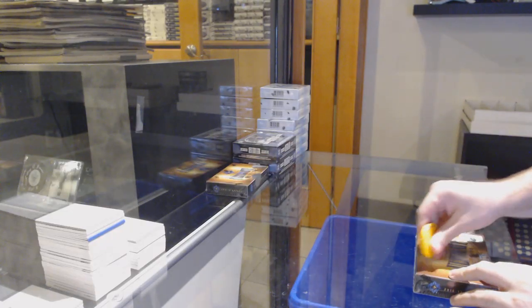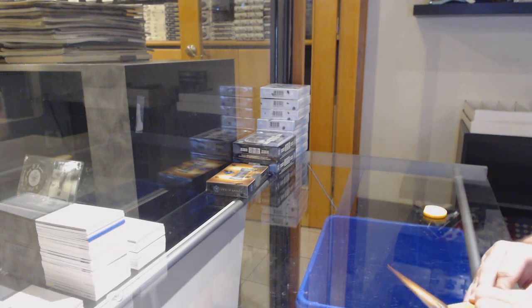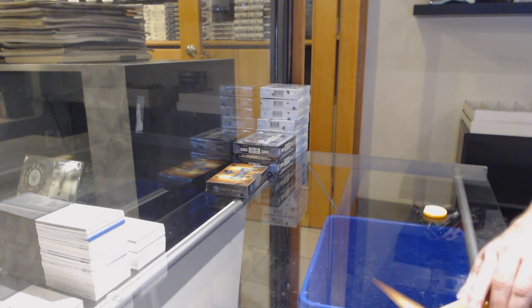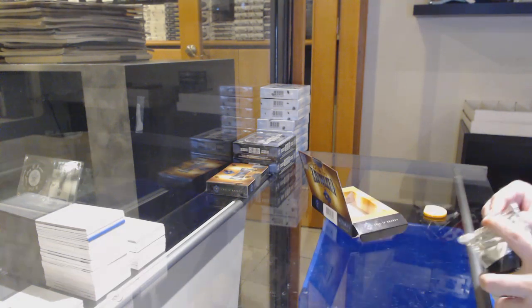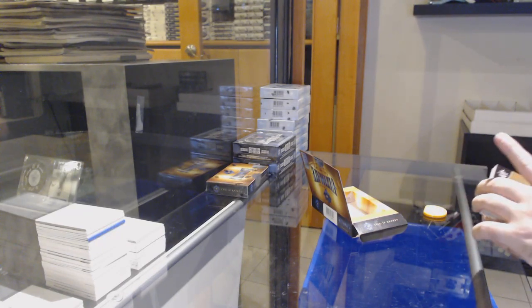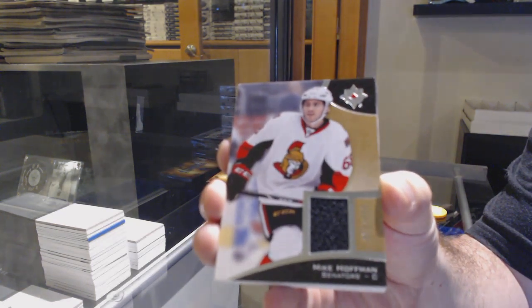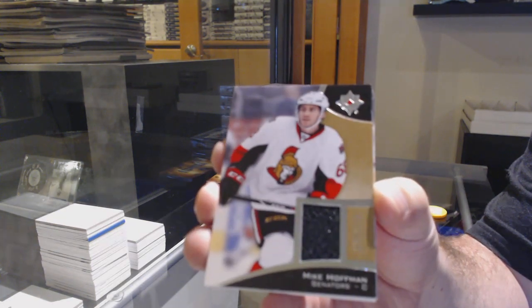Here we go, 12,572. We've got the two box, 15-16 Ultimate. I appreciate that, Mariotta — that means a lot to us. For the Ottawa Senators, Mike Hoffman.